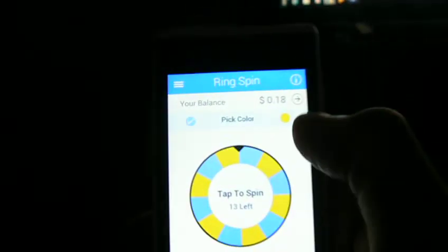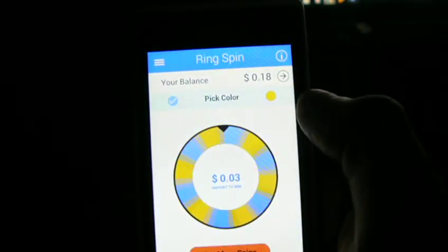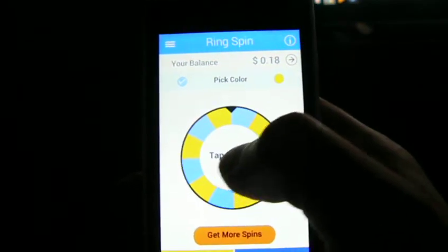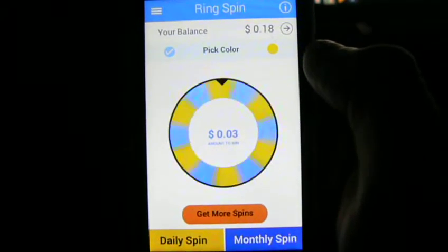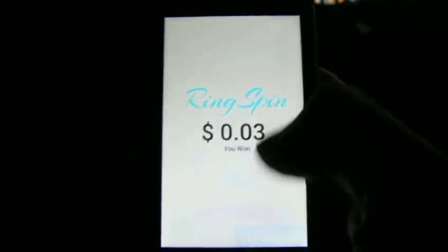So we'll go blue — spin. The minimum cash out for this is $18. Come on blue. Gold again. So we'll go blue again. Yay, got it.